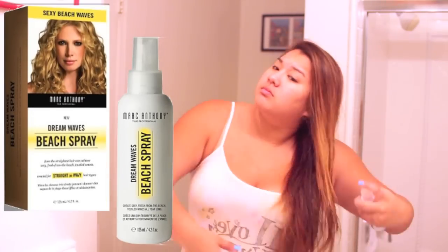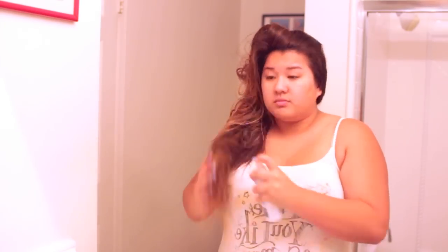My flight routine actually starts the night before my actual flight — that's just me taking a shower and brushing out my hair after it's dried about 80% or so. Then I'm going to make my life super easy and go in with my Dreamwaves Beach Spray from Marc Anthony, which you can get at CVS. If you guys want to see the products, I will link them down below, so go ahead and check out the link.